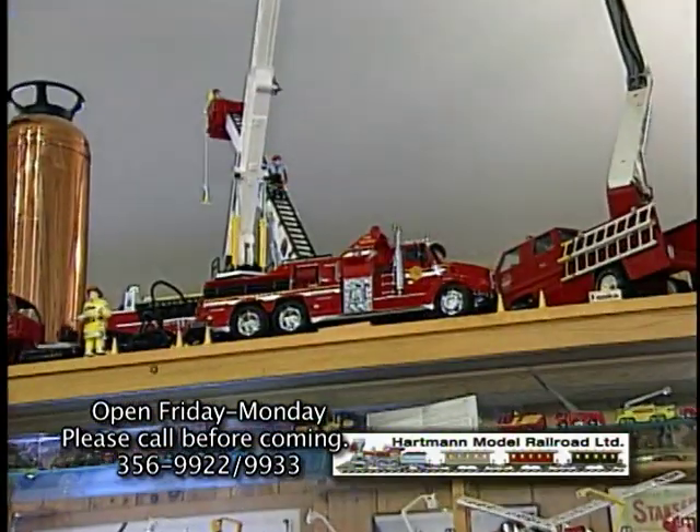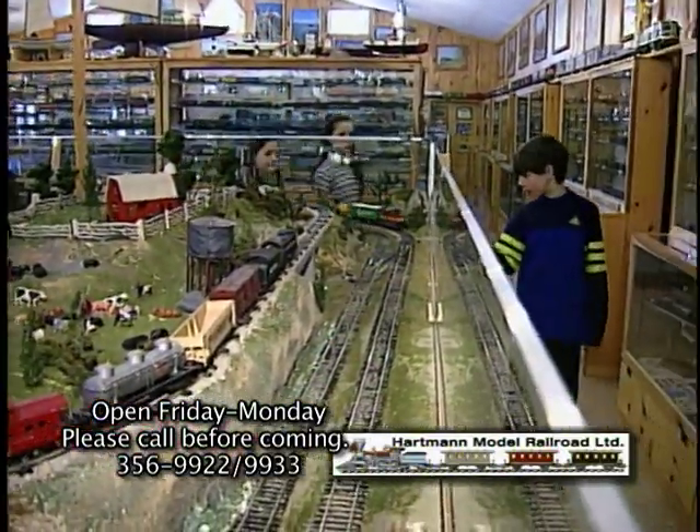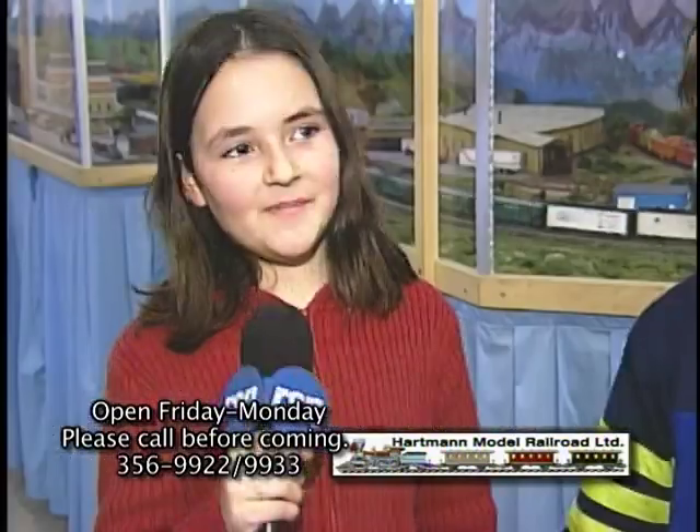You don't have to be a train enthusiast to enjoy the Hartman Model Railroad and Toy Museum. Kids are captivated by the sights, sounds and motion. My favorite part was probably the pig train, but I didn't expect that.